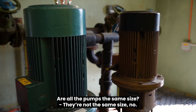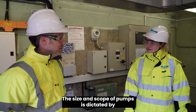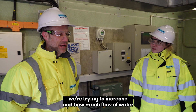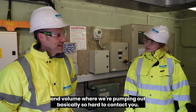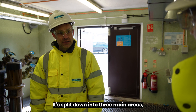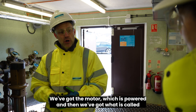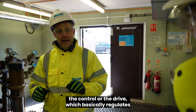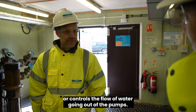Are all the pumps the same size? No, the size and scope of pumps is dictated by the criticality of the pumps, how much head of water we're trying to increase, and how much flow and volume we're pumping out. How do the pumps actually work? It's split down into three main areas: we've got the pump impellers which sit within the water itself, we've got the motor which is powered, and then we've got what's called the control or drive, which regulates or controls the flow of water going out of the pump.